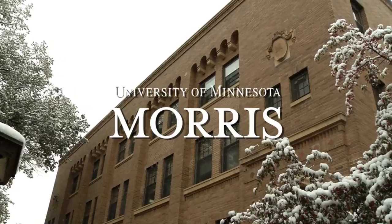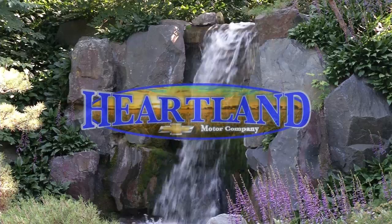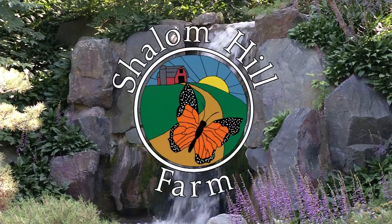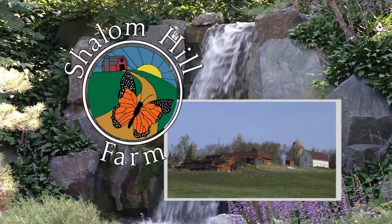Prairie Yard and Garden is a production of the University of Minnesota Morris in cooperation with Pioneer Public Television. Funding is provided in part by Heartland Motor Company, providing service for over 30 years in the heart of truck country. Also by Farmers Mutual Telephone Company and Federated Telephone Cooperative, proud to be powering Acira. Mark and Margaret Yackel Jolene, in honor of Shalom Hill Farm, a non-profit rural education retreat center in a beautiful prairie setting near Windom in southwestern Minnesota. Shalomhill.org.